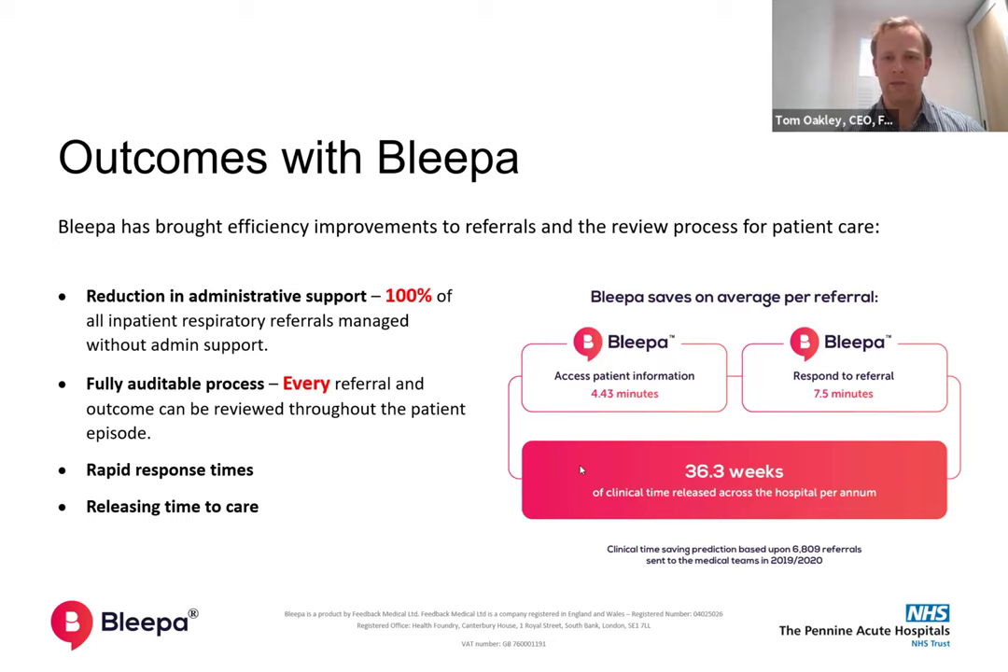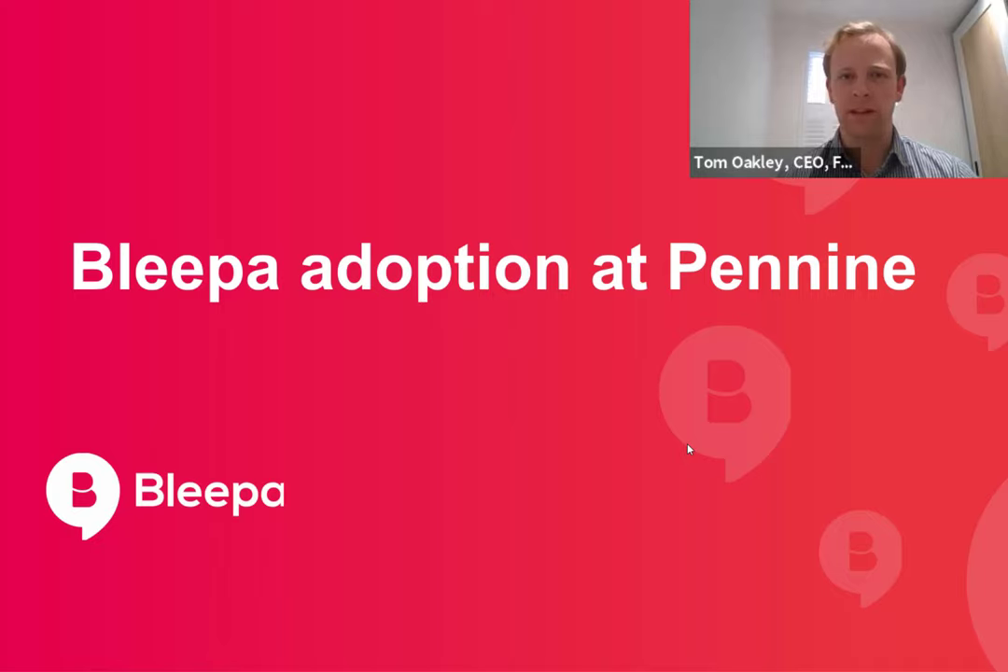This is another message for other health tech companies and trusts looking at engaging with these sorts of tools: it's not going to be entirely smooth, there are going to be barriers, but you will collectively overcome them providing you can work together. We've taken so much learning from our deployment at Pennine that it has already helped us in deployments in other settings. Once you've learned those lessons, it makes it so much easier to do them again. The more systems you can integrate with and the closer you can sit with clinical users, the better the fit.